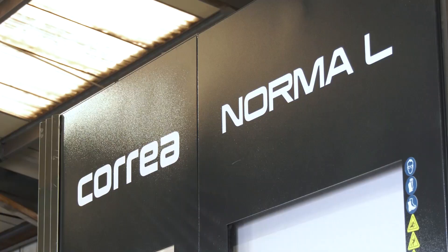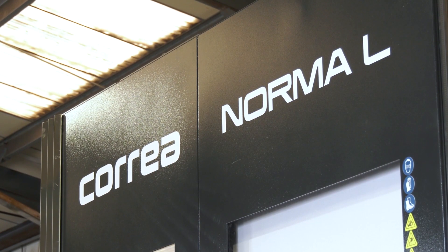DTS are an exclusive agent for Correa machines. You've just purchased the Norma L — what was the reason behind the purchase?